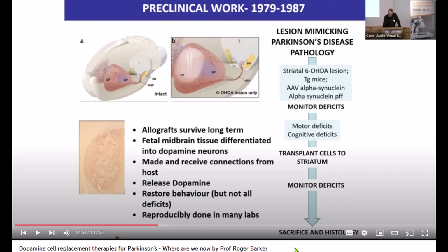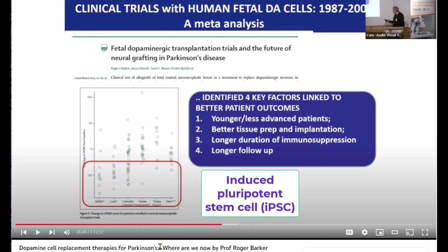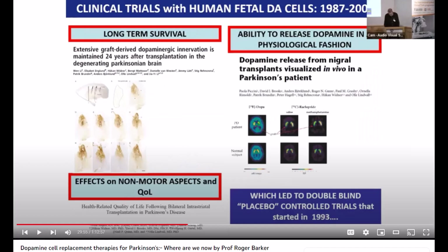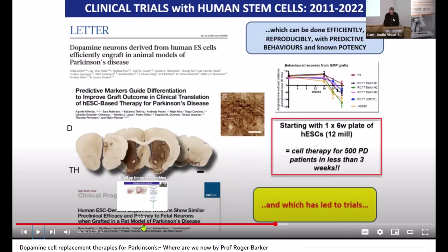To do this, researchers first take a small sample of cells from the patient's own body, such as skin cells. They then reprogram these cells into a type of stem cell called induced pluripotent stem cells. iPSCs are special because they can turn into any type of cell in the body, including neurons. Once these pluripotent stem cells have been generated, researchers can then use them to create new neurons in the lab by providing the cells with the right nutrients and growth factors that encourage them to develop into neurons.